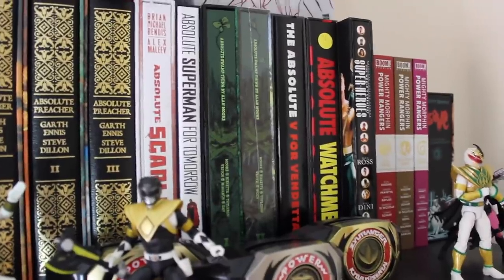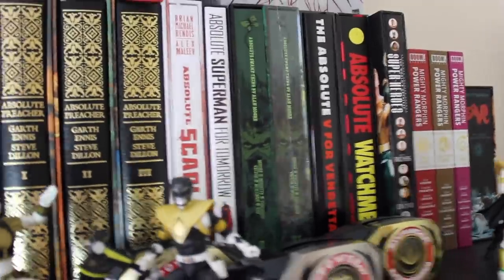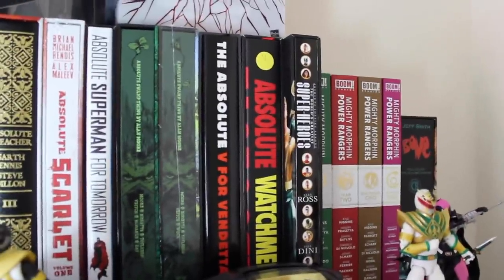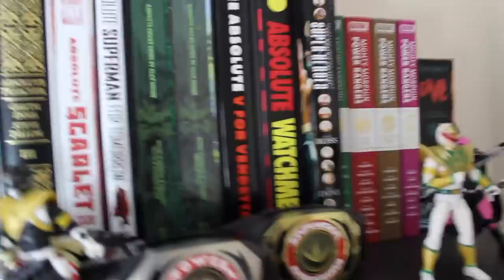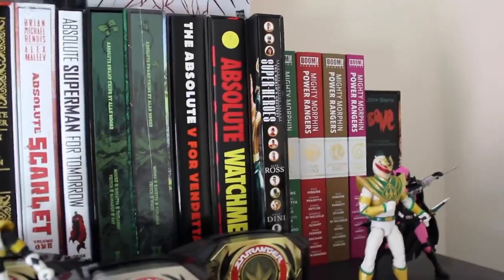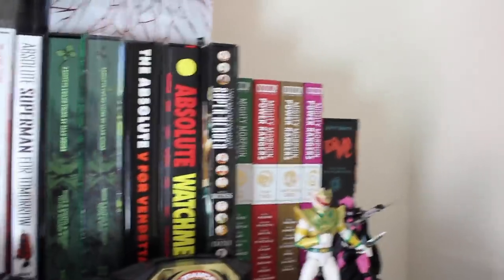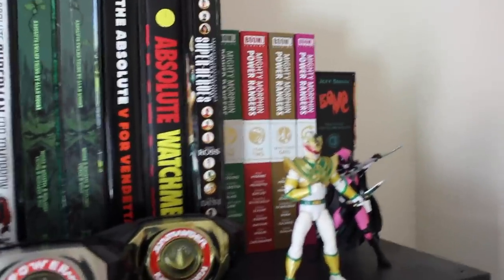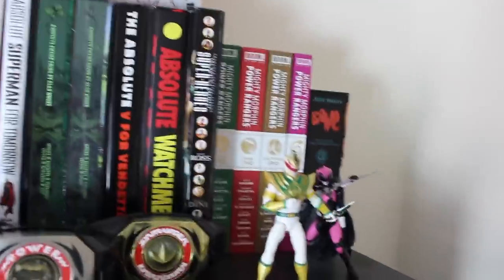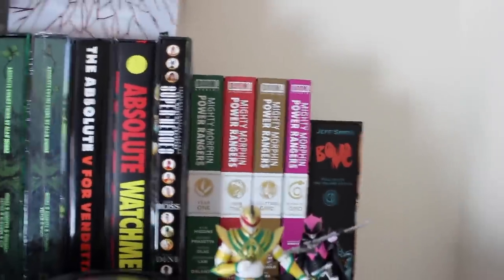We've got Absolute Scarlet by Brian Michael Bendis, which I picked up for an upcoming video. Absolute Superman for Tomorrow because I'm weak and I really like Jim Lee's art. Then the Absolute Swamp Thing by Alan Moore volumes one and two — really glad they're doing a volume three later this year. Absolute V for Vendetta — bought with my paper-round money and one of the best smelling books in the collection. Absolute Watchmen — a classic everybody has to have in the collection somehow. And Absolute Justice League: The World's Greatest Heroes because I love Alex Ross's art, though it's bigger than other absolutes so it juts out a bit.